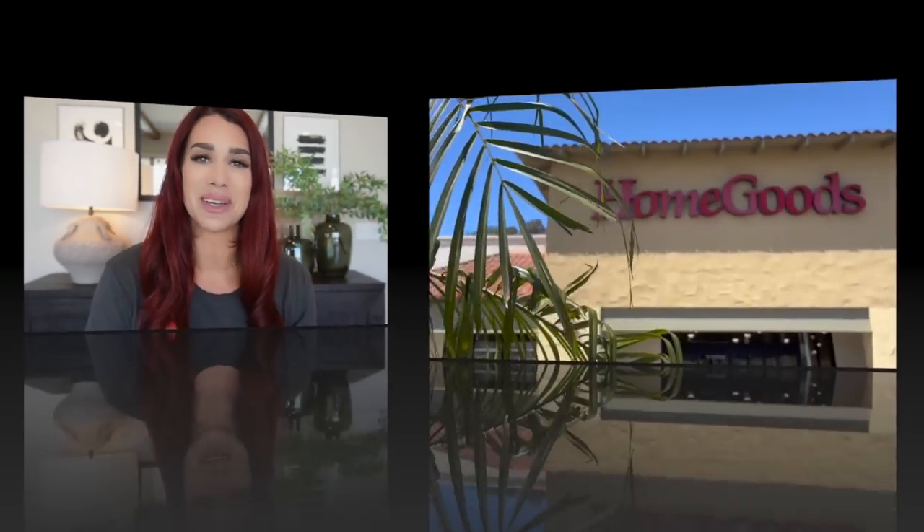This month was so, so good — I loved every single item that I showcased in today's video. At the end of the video I will do a second portion to let you guys know if I ended up purchasing anything, with a miniature haul. But without further ado, let's head to HomeGoods.